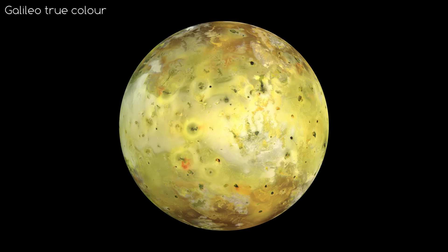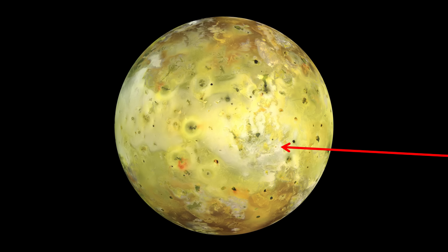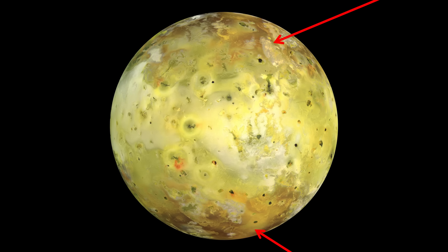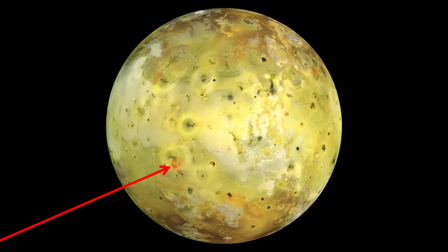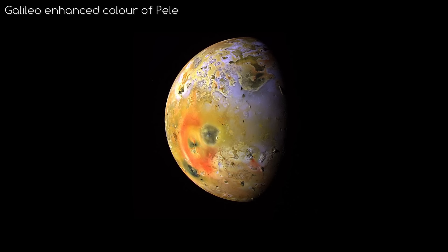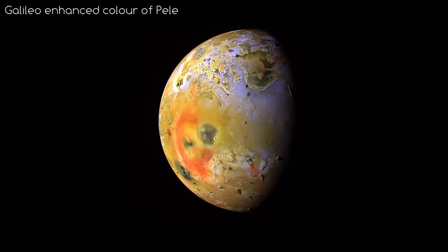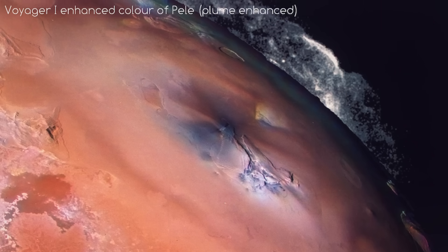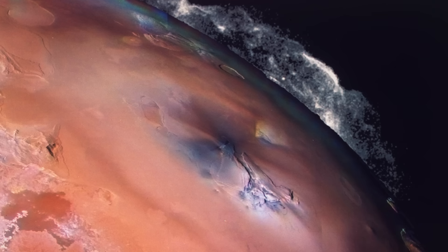The surface of Io is spectacularly colourful. The yellow plains are composed of mainly sulphur, the white areas are mainly fresh sulphur dioxide frosts. Towards the poles, the sulphur is damaged by radiation, which can be seen as the poles appear redder. In other places, red colours are deposits left by volcanic plumes that reached hundreds of kilometres above Io. The most obvious deposit is from the volcano Pele — inactive when Galileo was around, but Voyager 1 saw a massive plume when it passed by. That plume was 300 kilometres tall and 1,200 kilometres wide — roughly the size of Alaska.